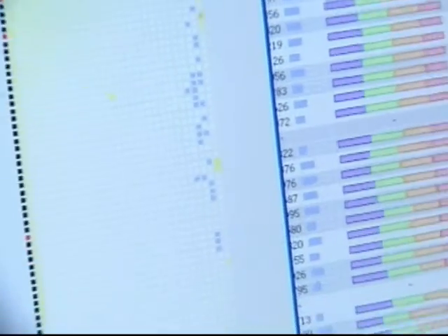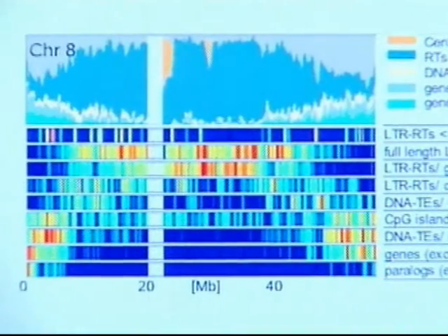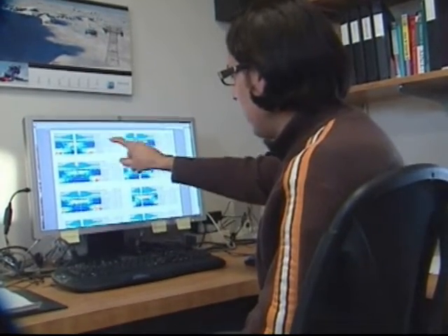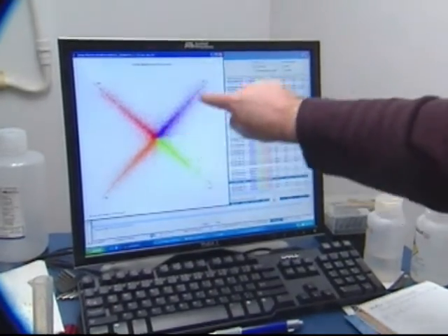Advanced computational methods sped things up and helped bring the really interesting details into focus. Each panel represents one chromosome of the sorghum genome, and all these individual lines show individual genetic elements. The outcome proves that this approach could be applied to other genomes now. Patrick Regan, NJM News, Piscataway.